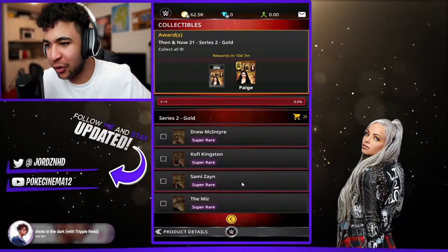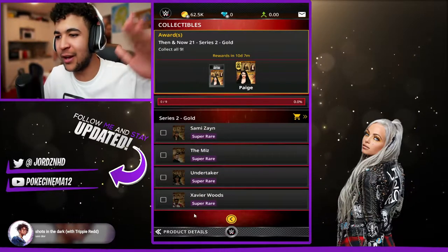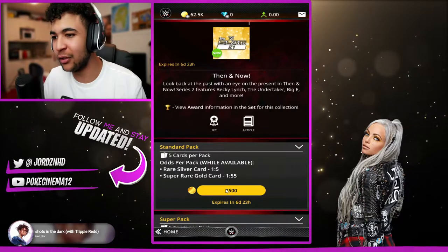You got Biggie, you got Charlotte, you got Drew, you got Kofi, you got Sammy, you got The Miz, you got Undertaker and you got Xavier Woods. Same goes for the silver.